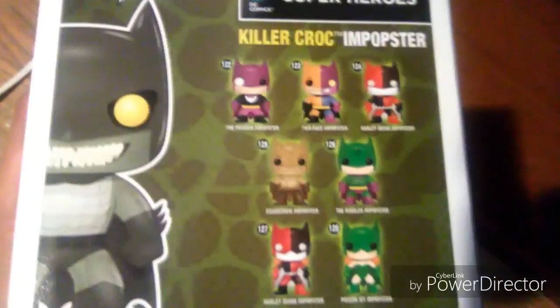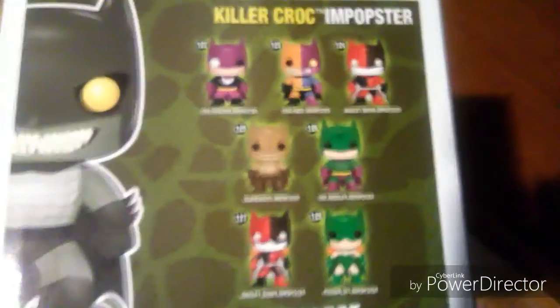And finally, here's what's inside the mystery box that I recently showed after my birthday — it's the Killer Croc and the Batman popster pop. And there are many versions of the popsters too.